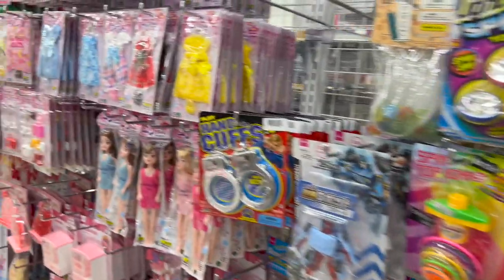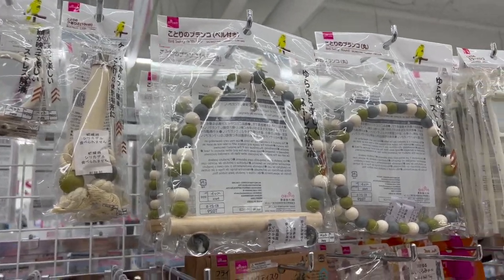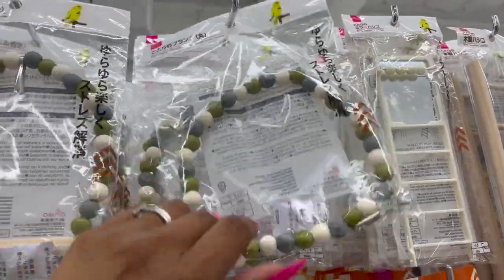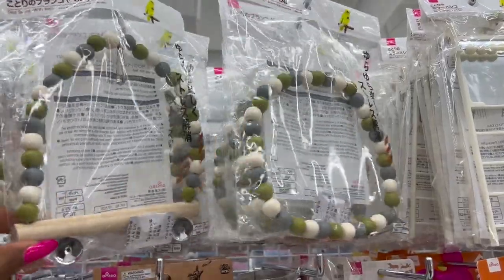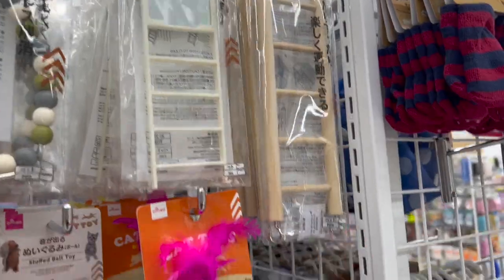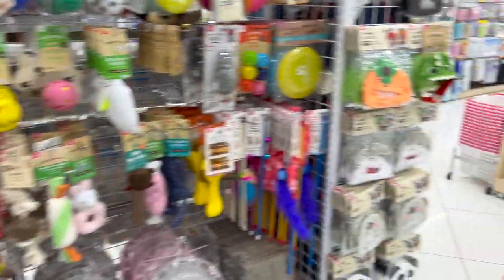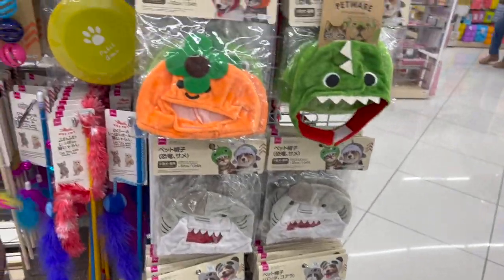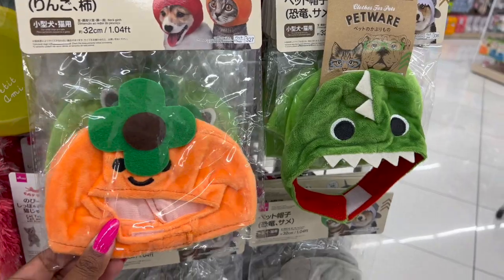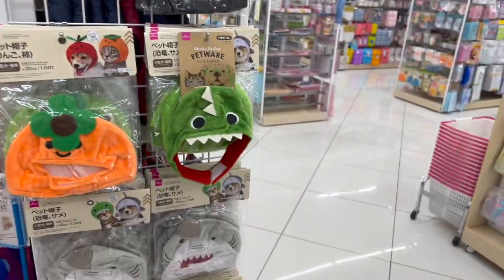If my bird Daisy wasn't so big, she'd tear this apart — I have a blue and gold macaw. There's a bird swing she'd probably play with but just use to tear up. There's also a little mirror toy, but she loves her daddy and isn't really a fan of mine! These pet accessories are $1.75. Oh my goodness — look at these adorable little pet hats! My dogs would not love me if I put one of these on their heads, but the panda one is so cute.